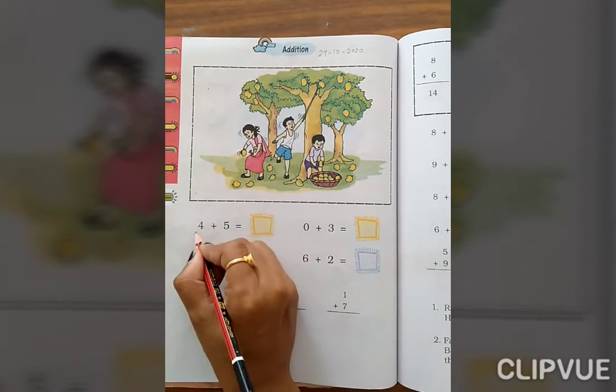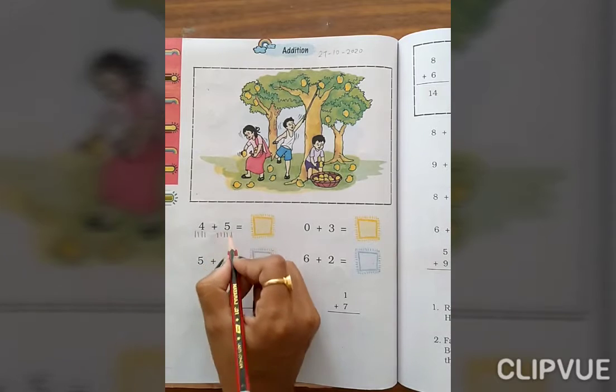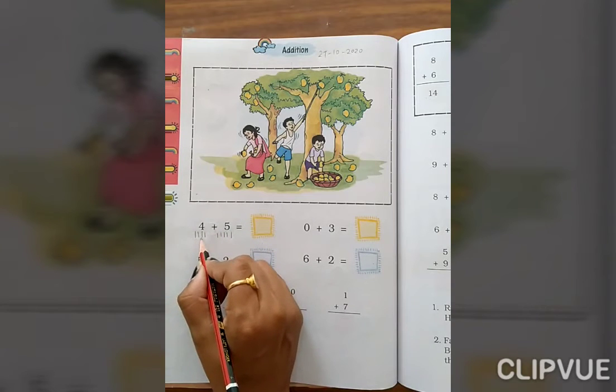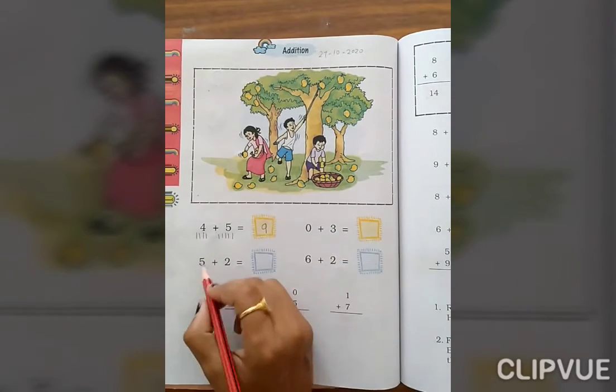4 plus 5. Count 1, 2, 3, 4, then 1, 2, 3, 4, 5. Now count the total: 1, 2, 3, 4, 5, 6, 7, 8, 9. So the answer is 9.